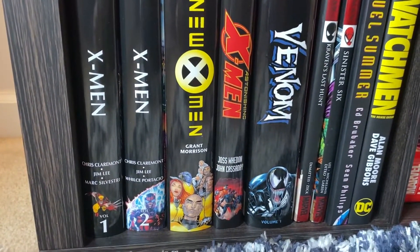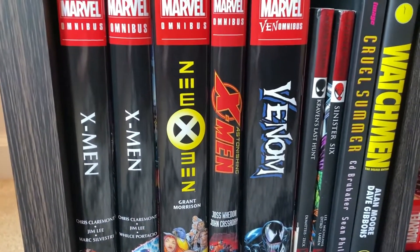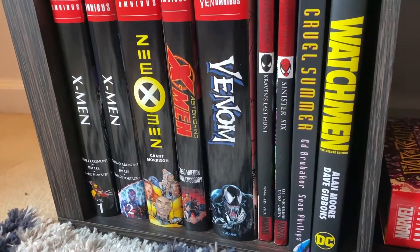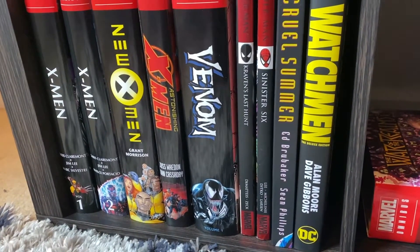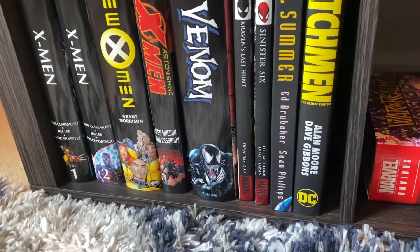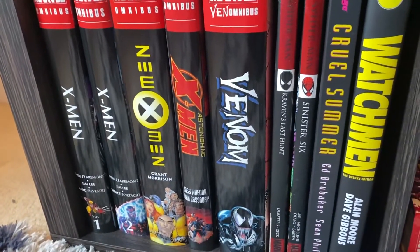Then I got X-Men Omnibus Volume 2 by Jim Lee — I just got that one recently, I'm reading it right now. And the opening issues kind of made me an Iceman fan now. X-Men, man, they are wallet leeches. Because now it's like, I see anything with Iceman on it, I want it. I see anything with Wolverine on it, I want it. I see anything with Storm on it, I want it. Emma Frost, Kitty Pryde, Nightcrawler — all of them. I want everything with them on it.